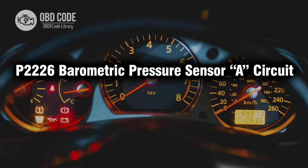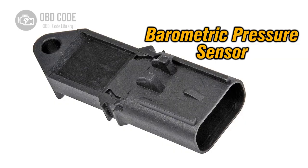Welcome. In this video we will talk about code P2226, its symptoms, causes and possible solutions. P2226 code indicates a problem with the barometric pressure sensor circuit A.